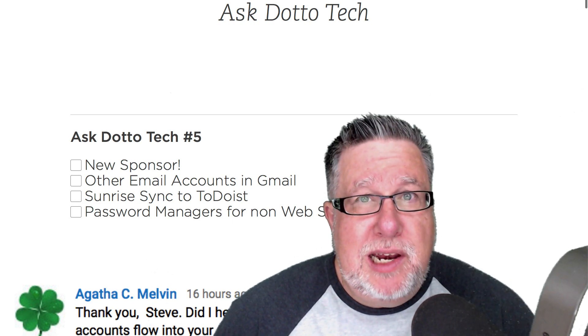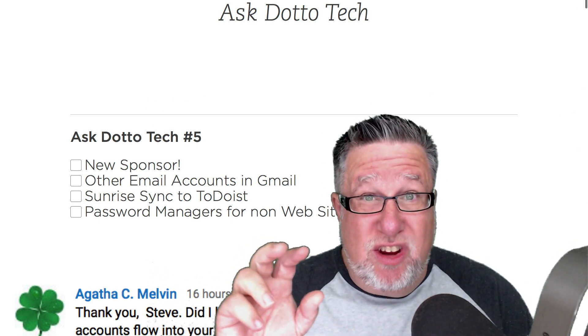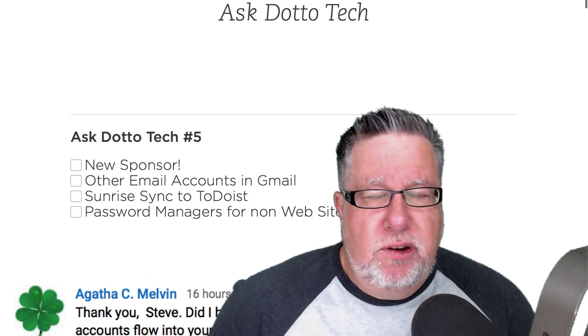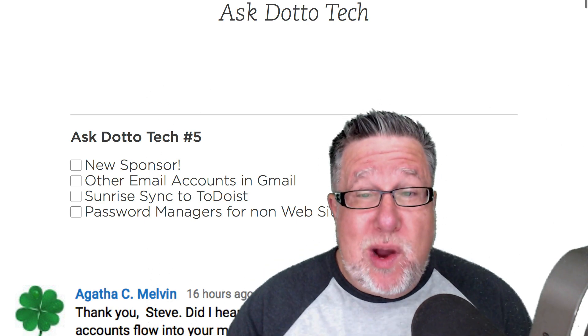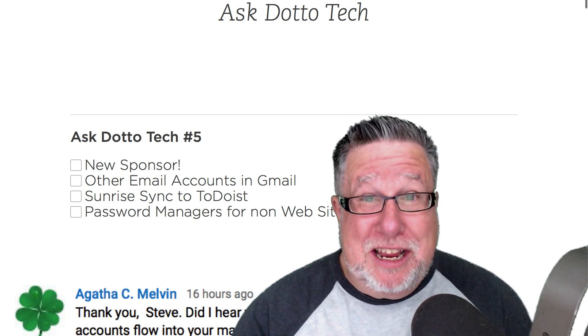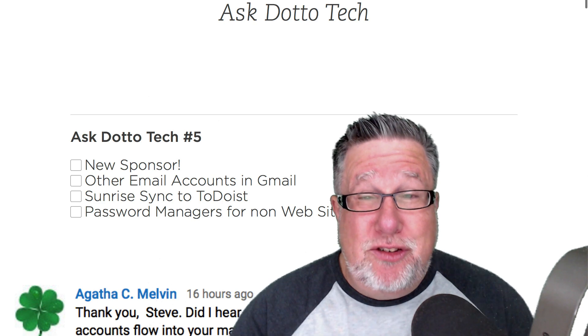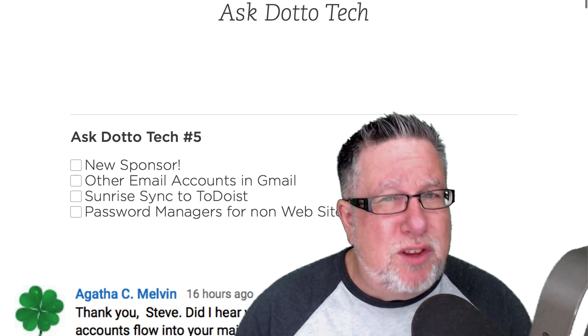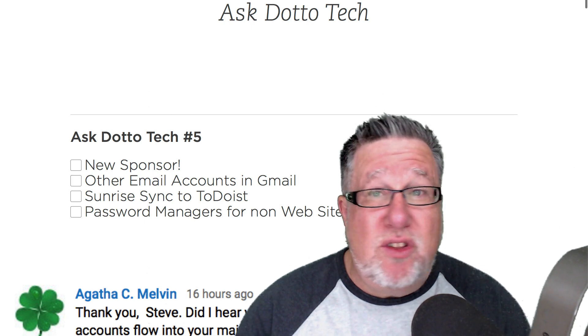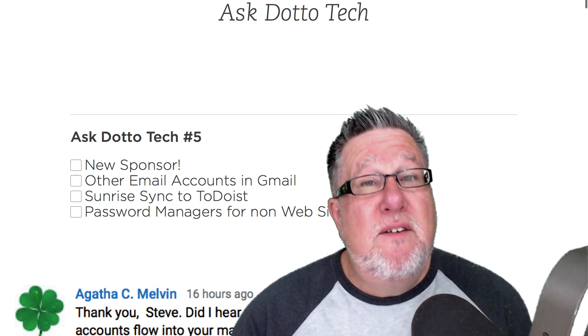Steve Dotto here. How the heck are you doing this fine day? I am doing spectacularly and I thank you for asking. This is Ask DottoTech, the show where you ask questions and I answer them often accurately. Today we're going to be returning to Gmail and I'm going to show you a very useful technique to bring other email accounts into your Gmail so that you can answer all of your email from a single interface.